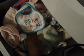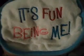These are her washcloths and her bibs. Her bib says 'It's fun being me.' So I like it — washcloths and bibs.